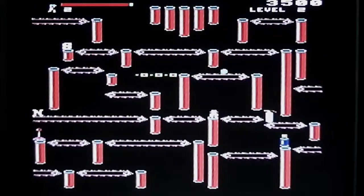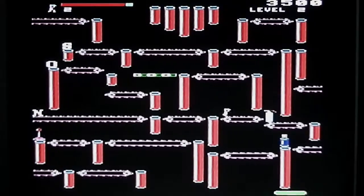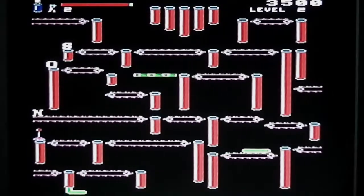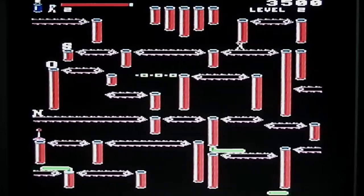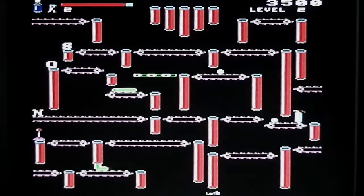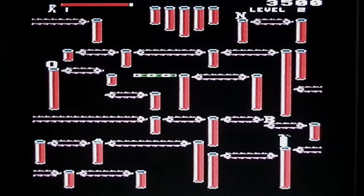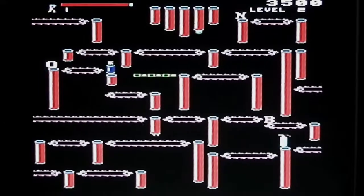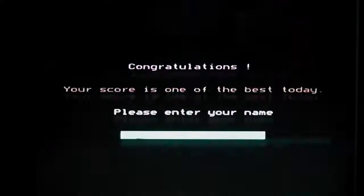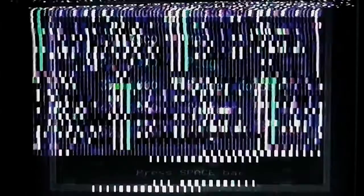If you lose a life the whole thing resets and you've got to do it all again. The graphics are quite nice on it — obviously very basic for the era of the game. This is suddenly turning into a disaster — game over! I've got a top score. Let's go again.